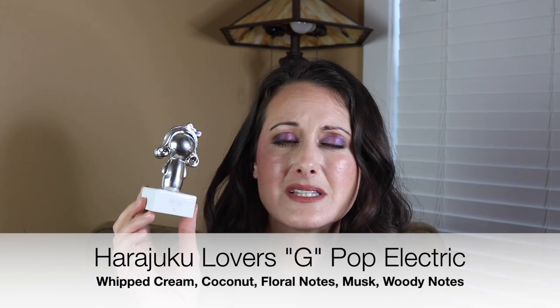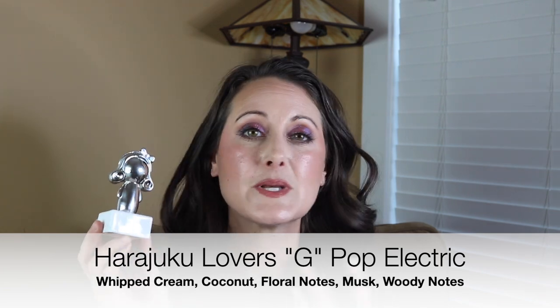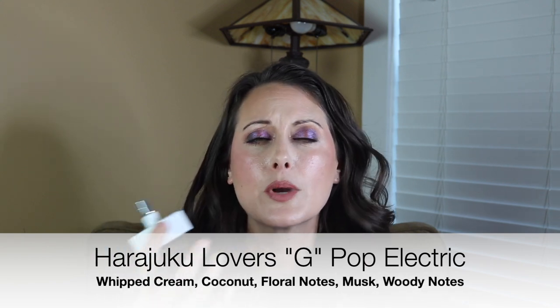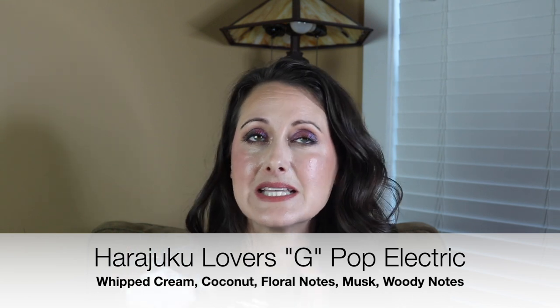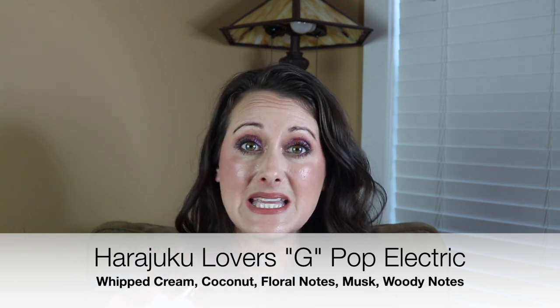Next is the one that started this whole idea — Harajuku Lovers G Pop Electric. Some people absolutely love this; it just depends on your skin chemistry. Out of the bottle it smells like a really beautiful coconutty pineapple daiquiri. But as soon as I spray it in the air, it smells really, really chemically. And on my skin, it smells like straight-up chemicals. I could see this working on other people — it would smell like the yummiest sweet piña colada — but it just doesn't work for me.